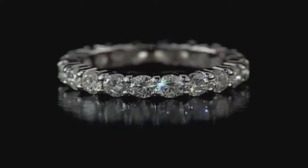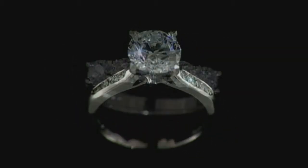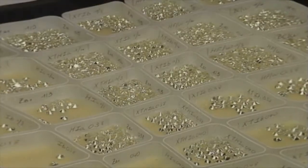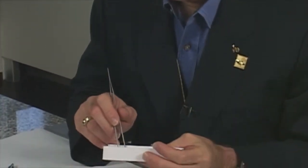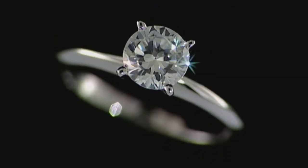Carat weight gets mentioned a lot, but as you have seen from the four C's, there are other important factors to also consider. Antwerp's exceptional selection becomes our selection, making it possible for us to find a diamond with the exact specifications you desire. We're not just looking at the numbers — we're actually sorting through the diamonds firsthand. We will typically reject many diamonds before selecting the perfect one for you.